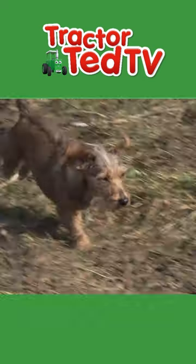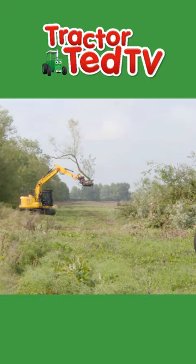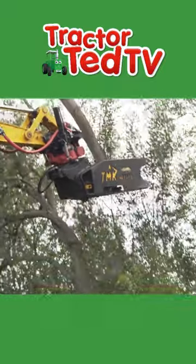Look at this machine! Wow! Tractor Ted has found an excavator with a tree shear. It's pollarding the willow trees.